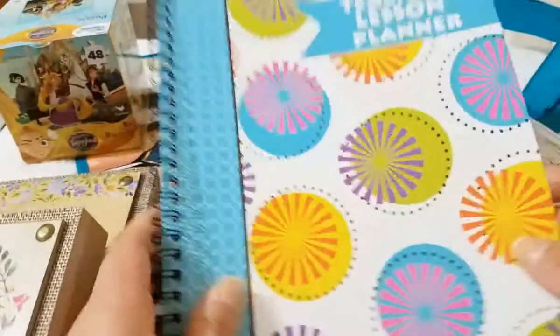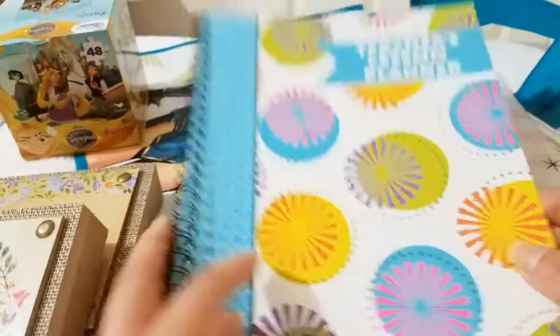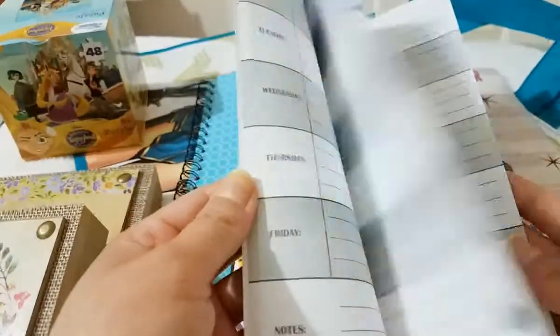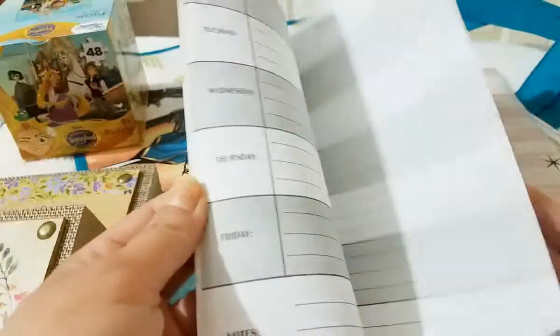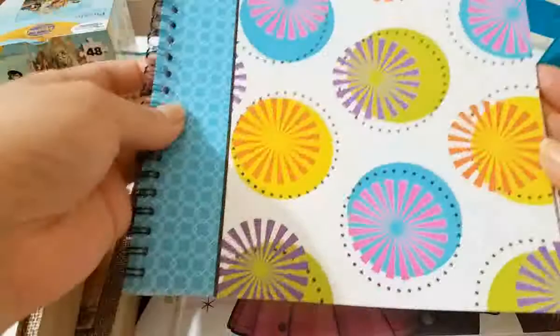I picked up this teacher's lesson planner for me. Most of you already know I homeschool my daughter, so I figured this will come in really handy to write the lessons we do, the days, and just plan everything out. I can write in the days and everything. I think it's pretty cool.